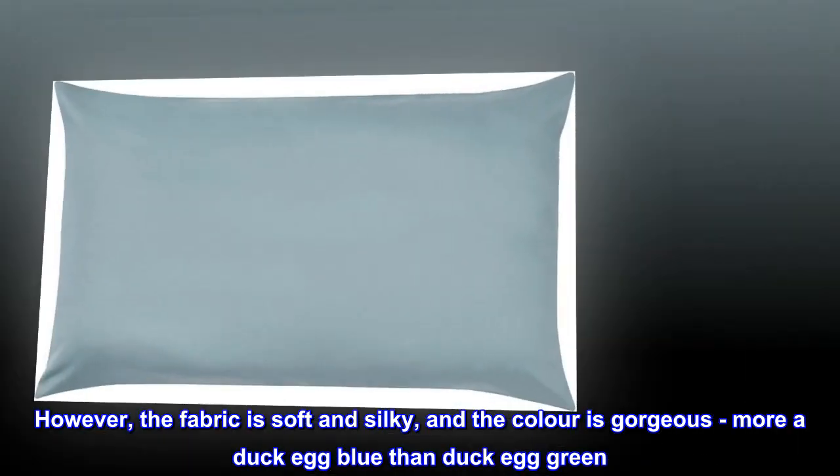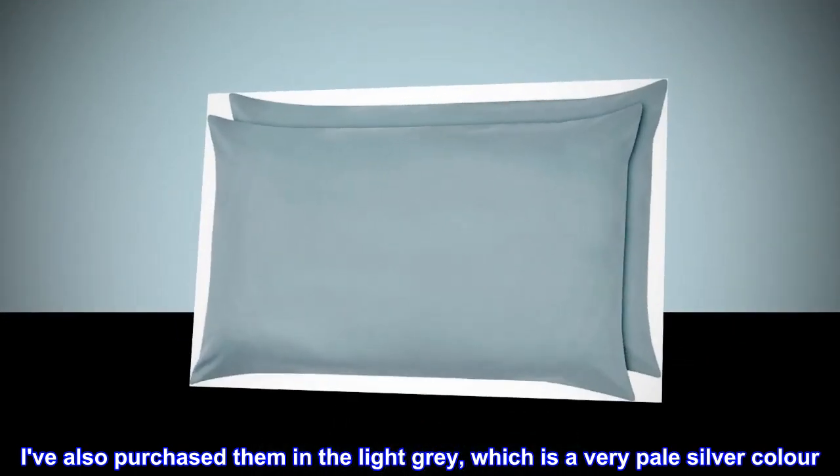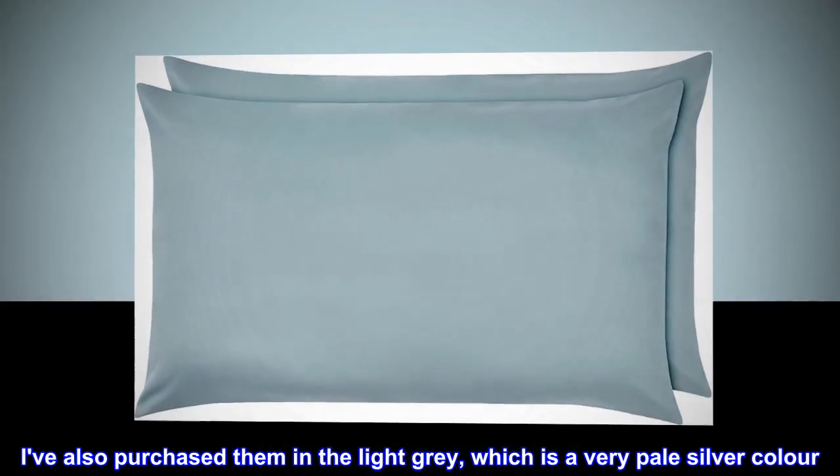More a duck egg blue than duck egg green. They wash very well, but do need a quick iron. I've also purchased them in the light gray, which is a very pale silver color.